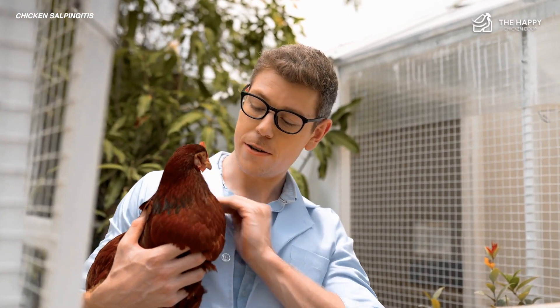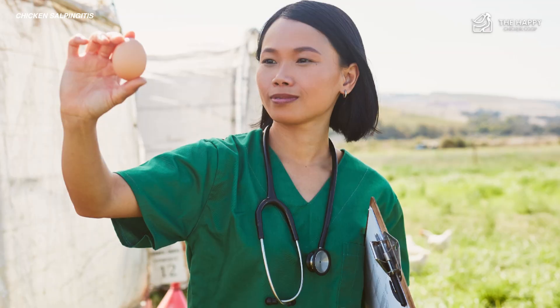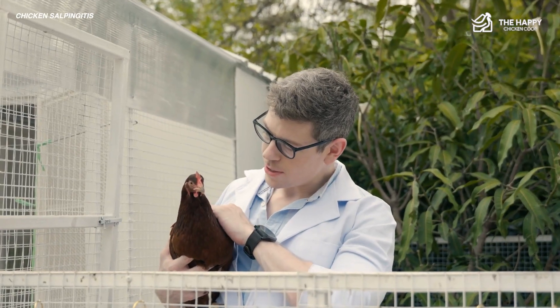Veterinarians are needed to confirm salpingitis in chickens because it can resemble other chicken illnesses. A vet may feel the chicken's belly, check her eggs, or use medical tools to see inside. Sometimes testing fluids or x-rays is used to confirm the presence of an infection.